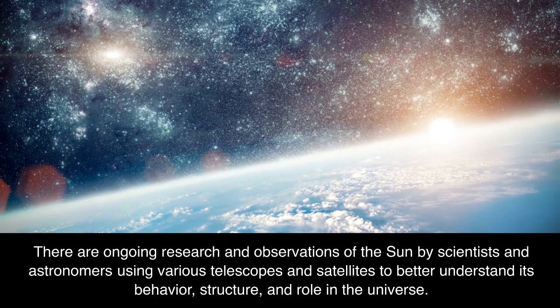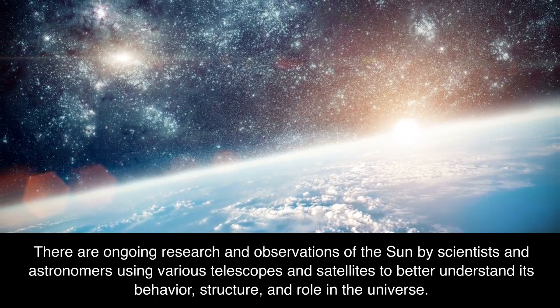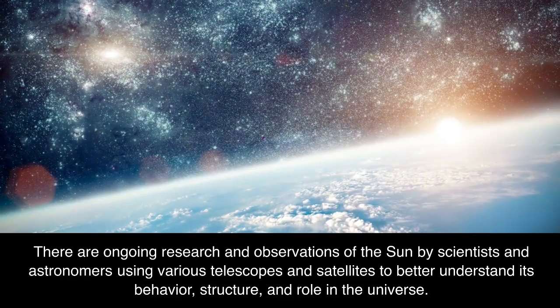There is ongoing research and observation of the Sun by scientists and astronomers using various telescopes and satellites to better understand its behavior, structure, and role in the universe.